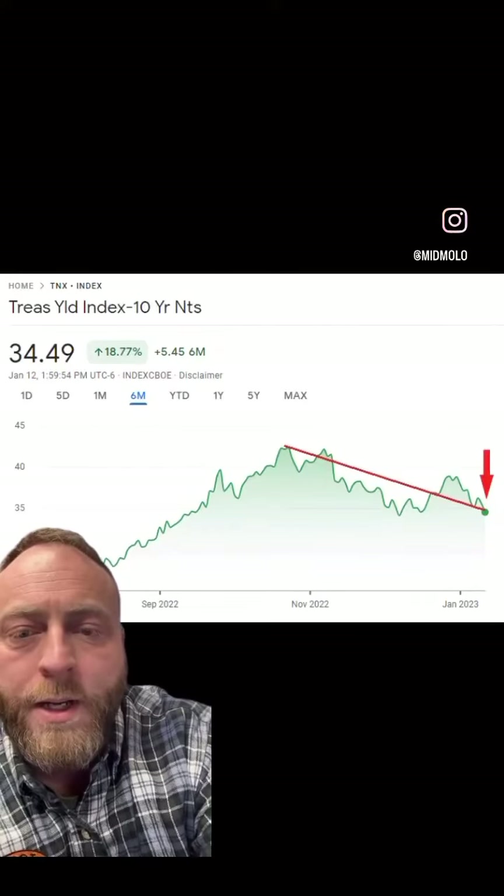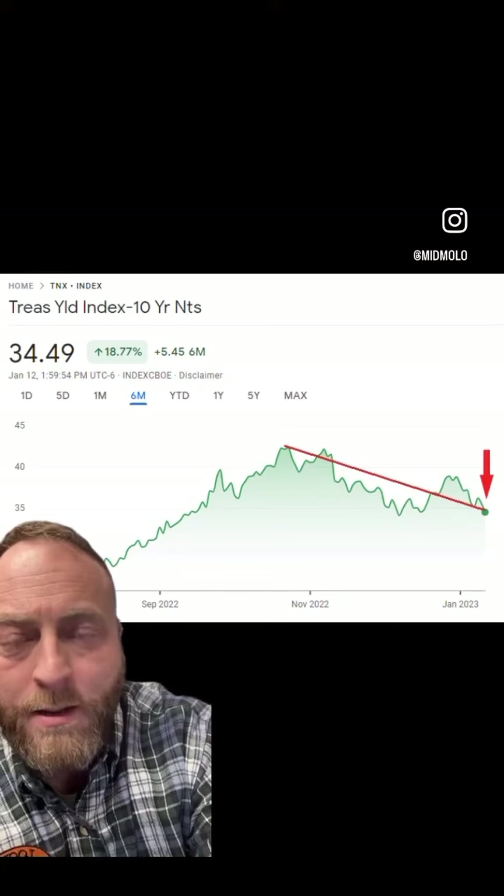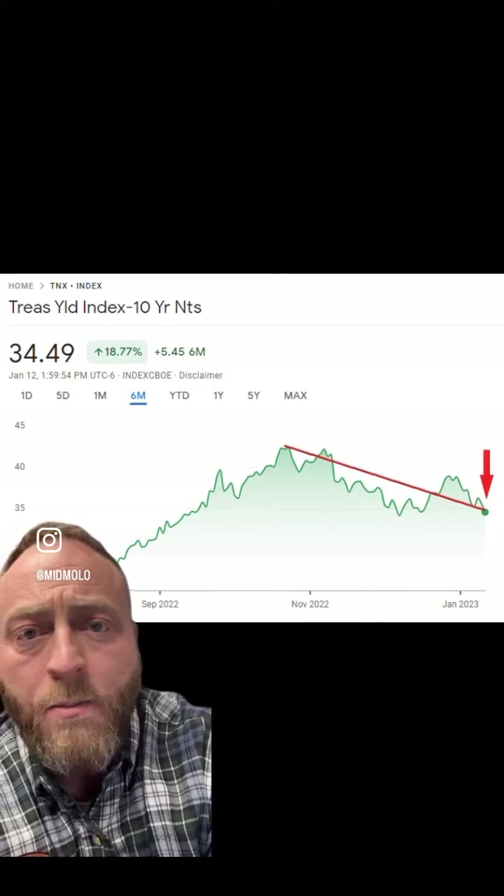Hey guys, real quick here. So last month in December, a couple of publishings that I put out there, a couple articles, as well as one earlier this week and another one today talking about mortgage interest rates.